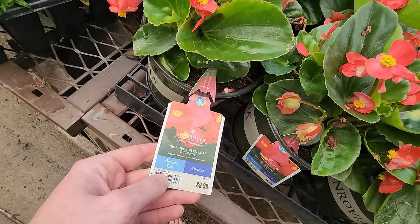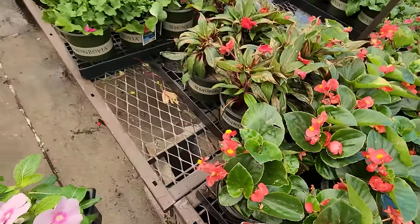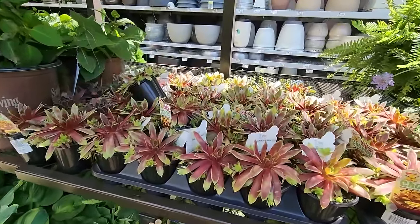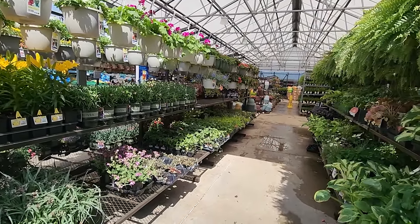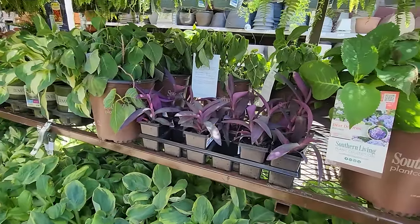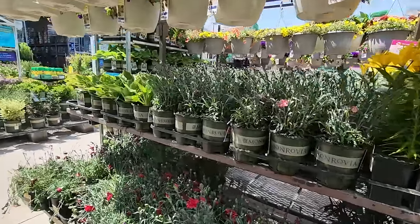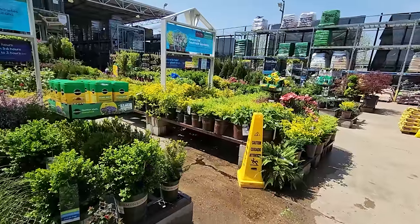What kind of begonias are these? These are interesting — the big red green leaf, gets pretty big with a mounding habit, like a round chunky dragon wing begonia. One thing I'm a little disappointed in: I was hoping that since we got the bump up to zone 7, maybe the spring selection would change at the nurseries, but it's looking pretty much the same. We have really good selection here compared to a lot of places, but I was just hoping for some new things.